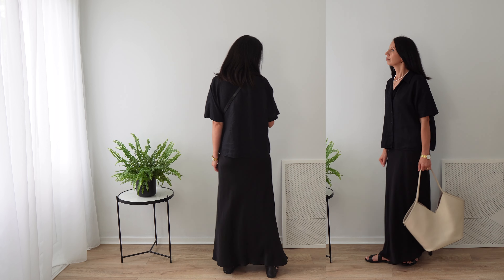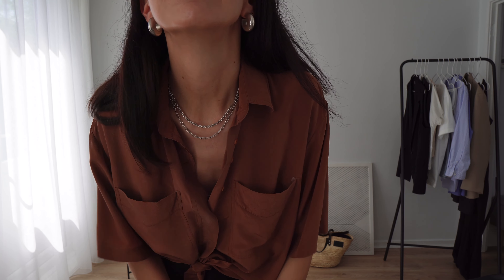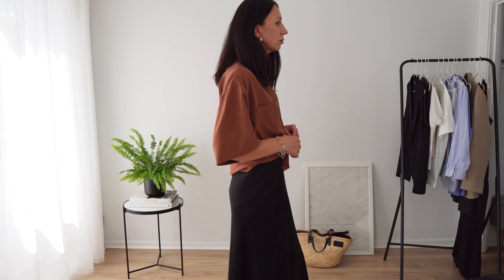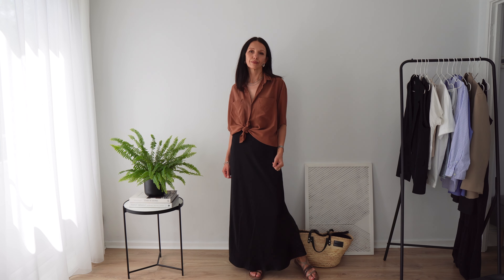The second shirt I really wanted to show you is this vintage deep brown shirt. It's very oversized, loose, and flowy, but instead of leaving it loose, I decided to tie it in the front slightly asymmetrically on one side, just to make it a little bit more interesting.